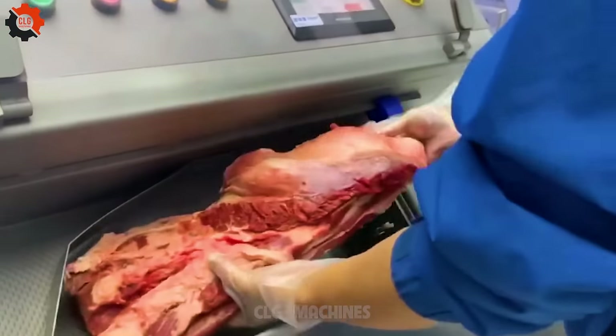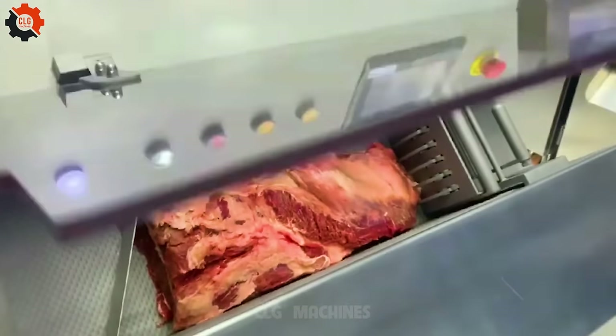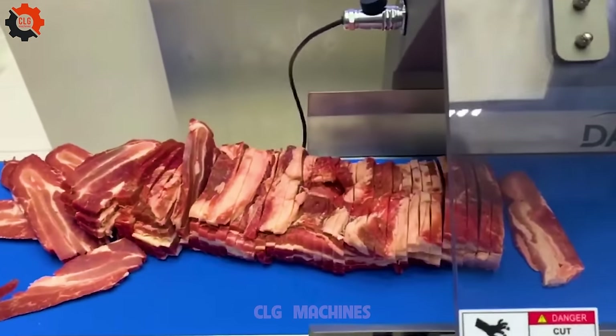The device was like a well-oiled machine, a champ in efficiency, making light work of a hefty task and leaving us all in awe.